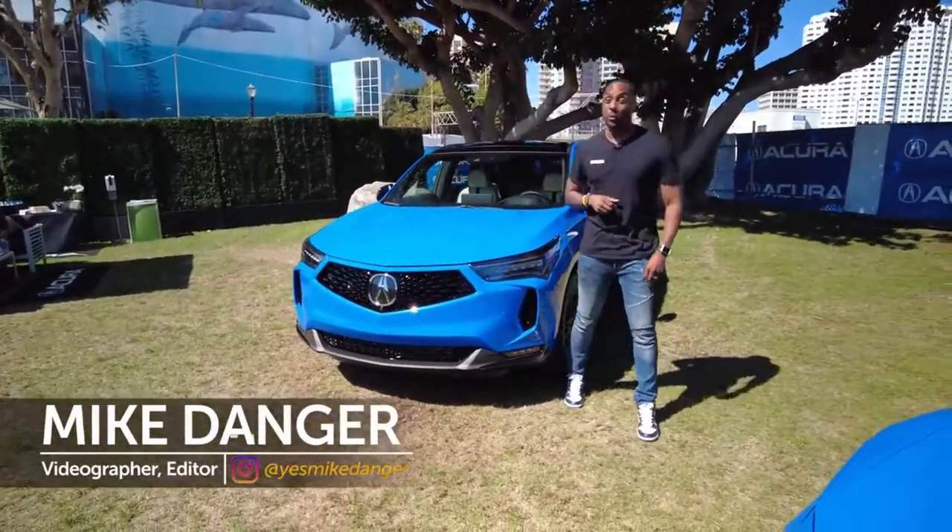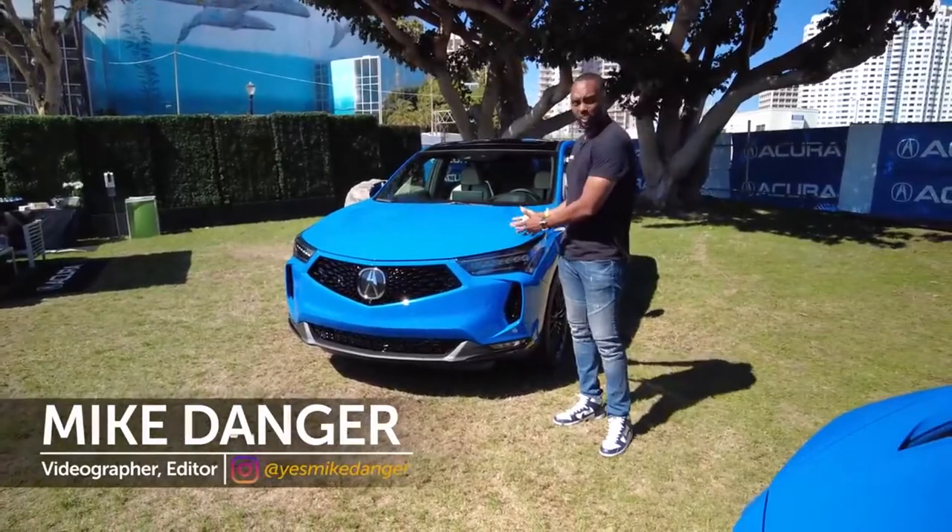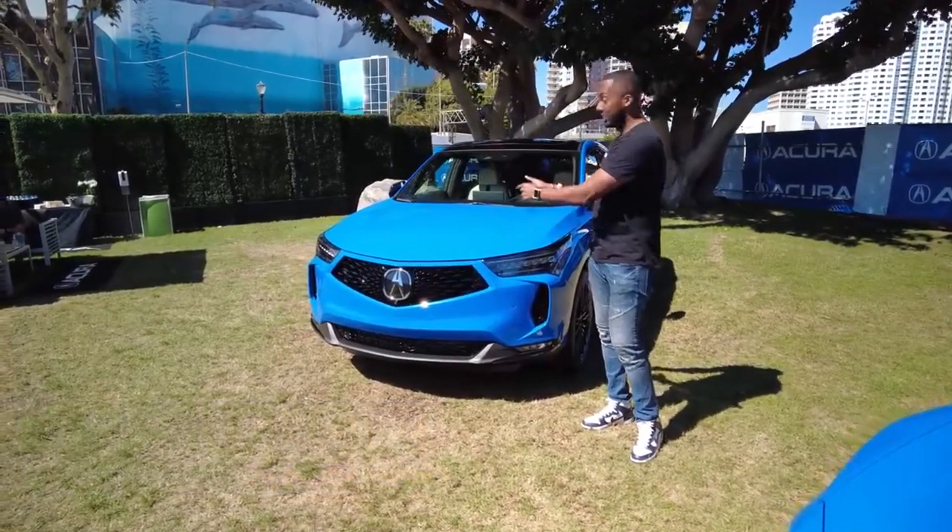When the third-gen Acura RDX came out, we gave it a thumbs up. We get a quick look at this refresh — does it still get a thumbs up? Let's see.